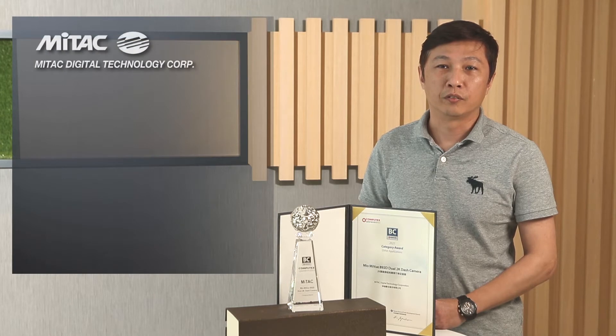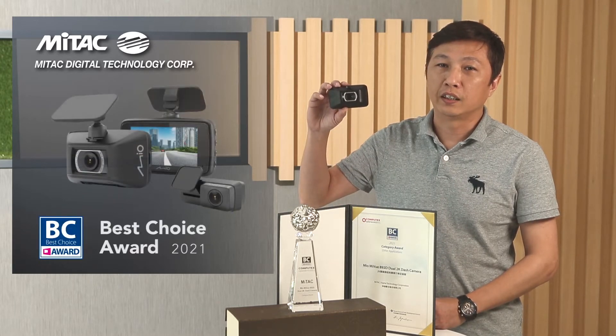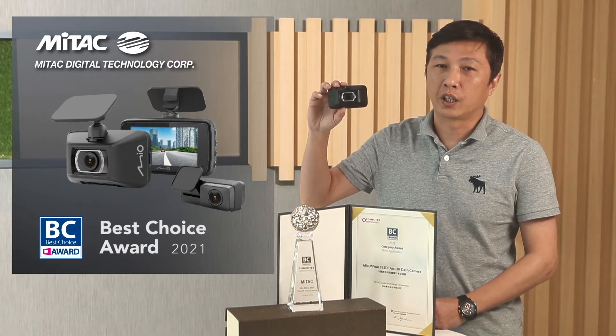Hello, I'm Chris, Product Manager of MyTech Digital Technology Corporation. We have been dedicated in the automotive electronics industry for years. Today, I'm very proud to introduce our new product: the Mio MyView A92D, the first 2K WQHD model for both front and rear dash cameras.